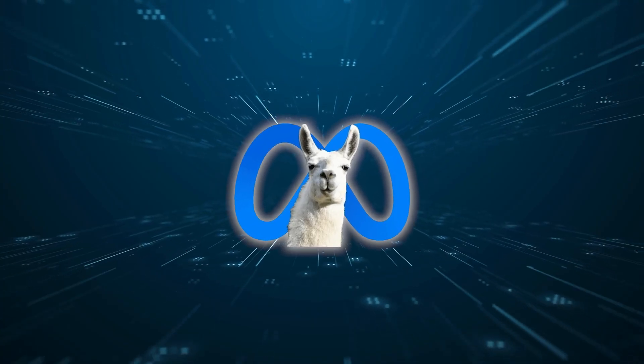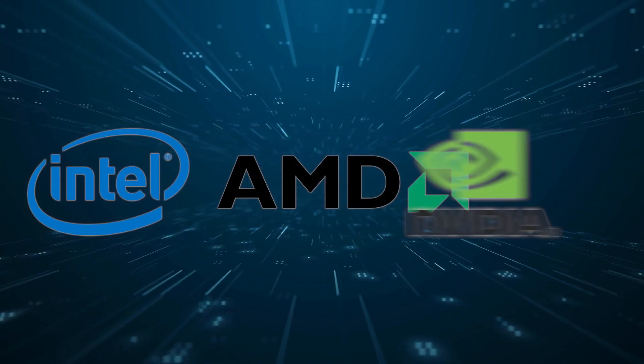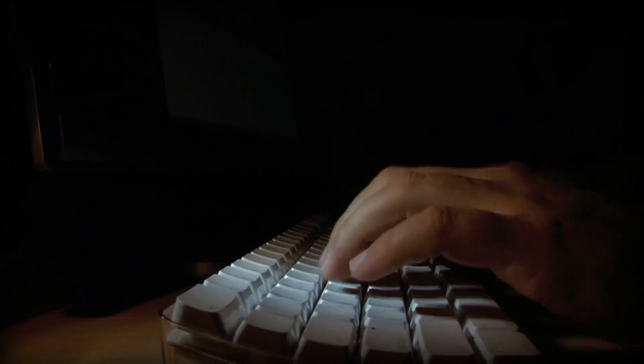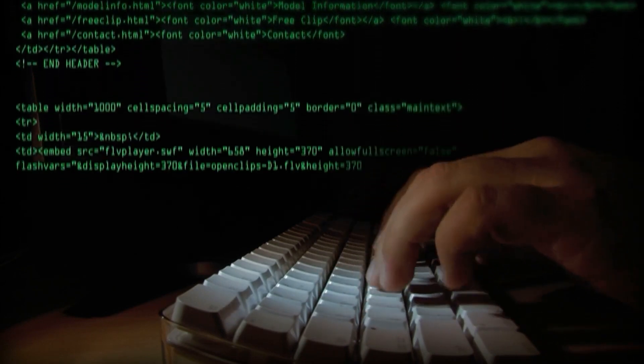Llama 3 models are designed to work efficiently with hardware from Intel, AMD, and NVIDIA. Intel has even provided a thorough guide on how the model performs on its AI accelerators and Xeon CPUs. This release of Llama 3 represents a big leap forward in the development of open models. With Meta's extensive network and strong partnerships with key industry players, it's anticipated that the model will be widely adopted in the coming months.